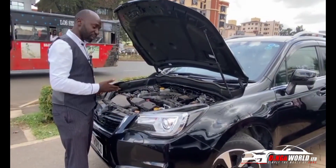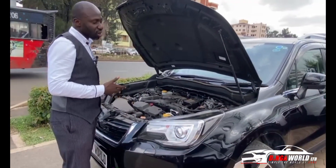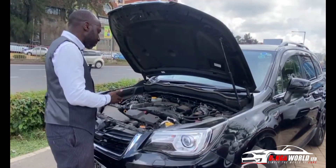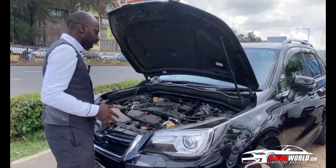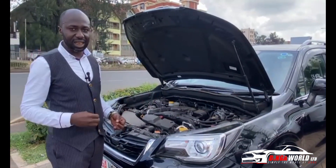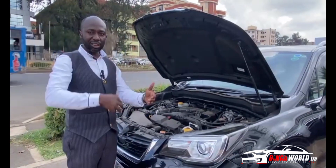When you ask about fuel consumption, you can run around 12 to 13 kilometers per liter, and you have a full tank capacity of 60 liters. So if you're going to Mombasa, it can take you there and even back without much worry about fuel — it consumes very nicely.